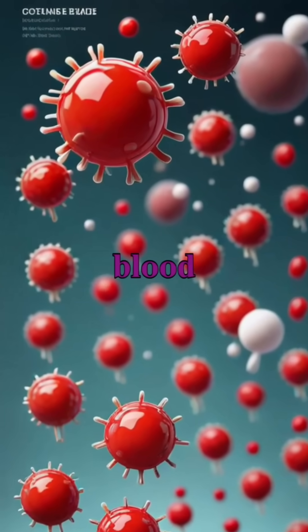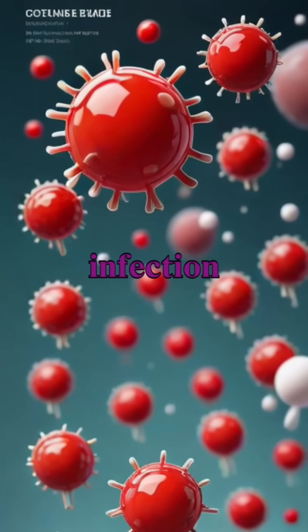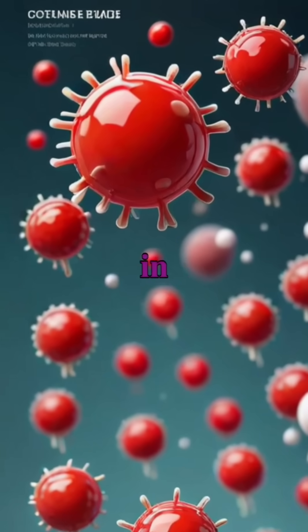The solid parts include red blood cells that transport oxygen, white blood cells that defend against infection, and platelets that help in clotting.